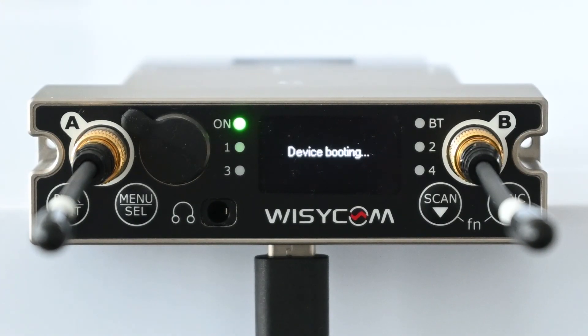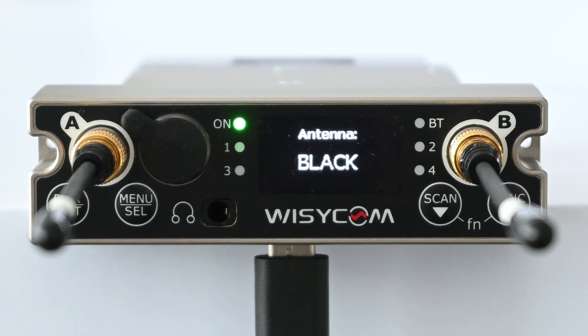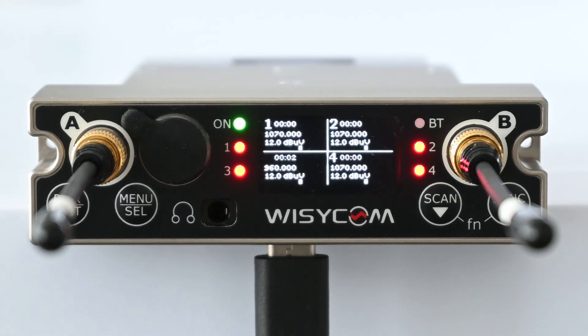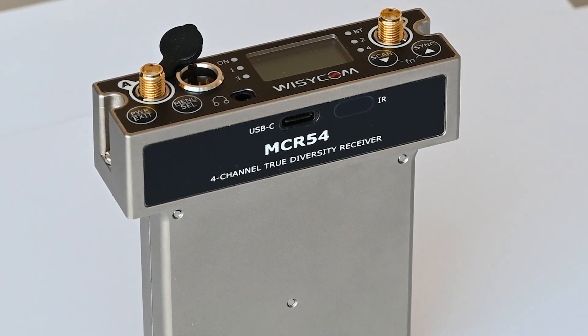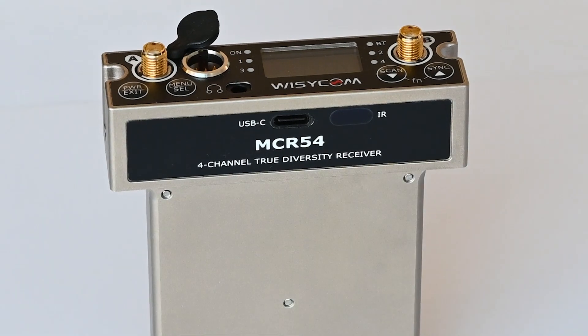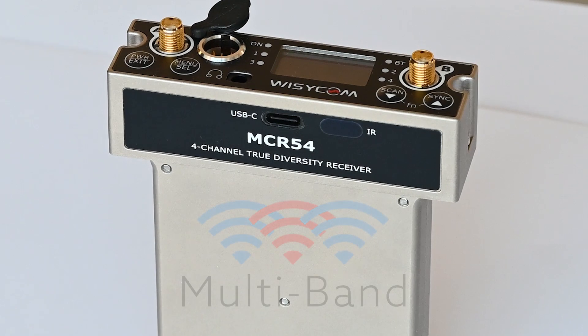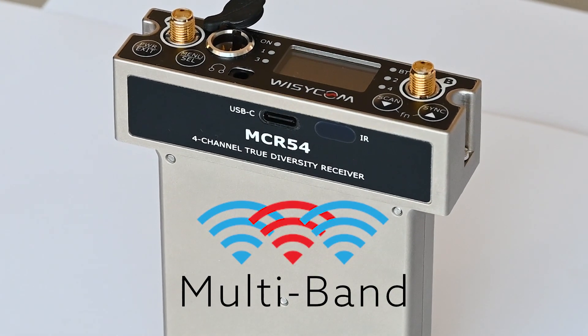The MCR 54 is the flagship of our Symfony series — a fusion of all the powerful features that make Wizicom products what they are. For years, Wizicom has been known as just Wideband Wireless, but with available spectrum continually shrinking around the world, we understand that wideband just isn't enough anymore. That's where Multiband comes in.